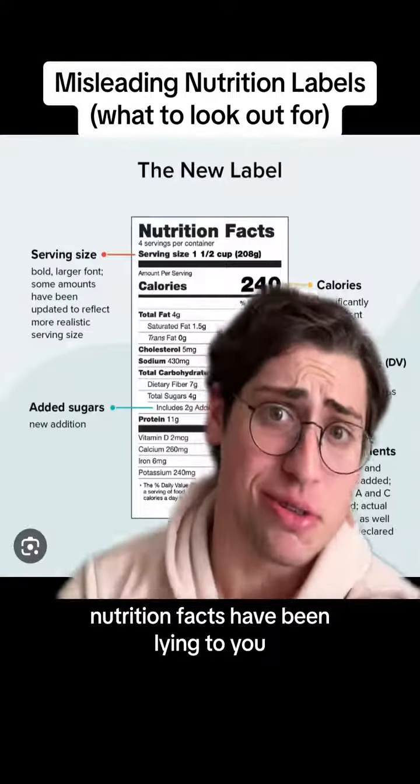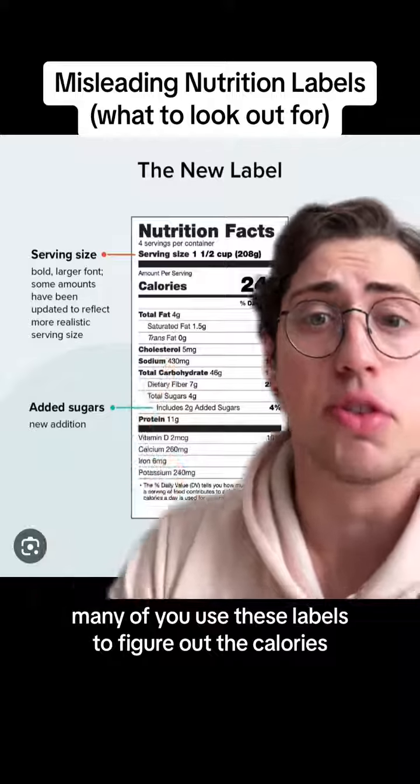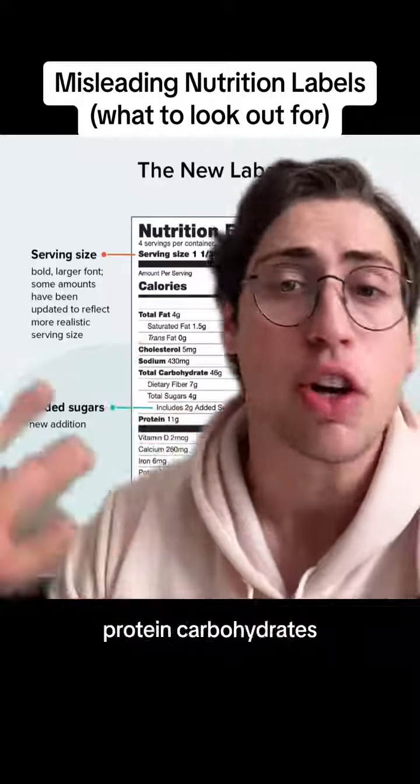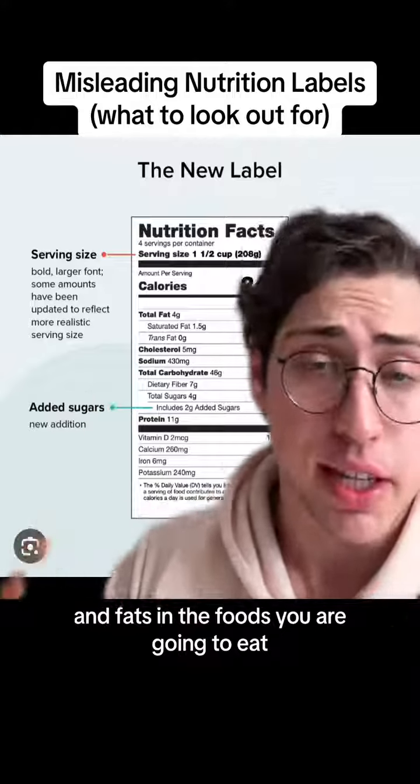Nutrition facts have been lying to you, and here's why. I'm sure like me, many of you use these labels to figure out the calories, protein, carbohydrates, and fats in the foods you are going to eat.